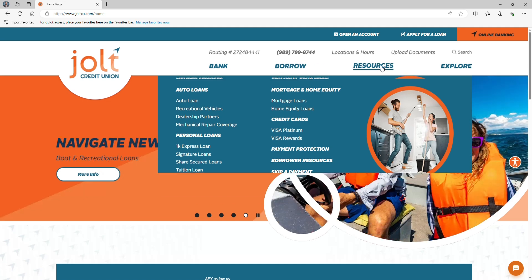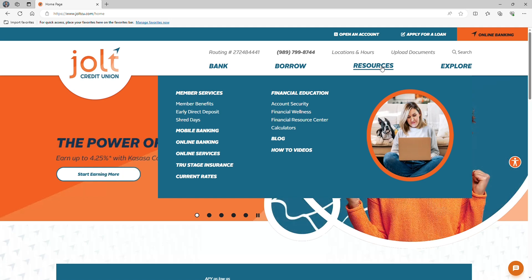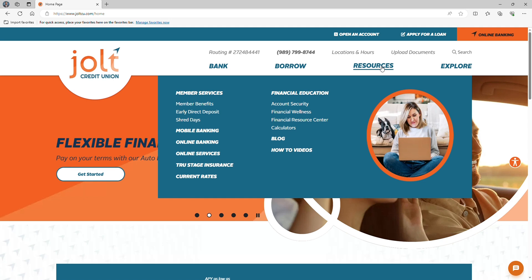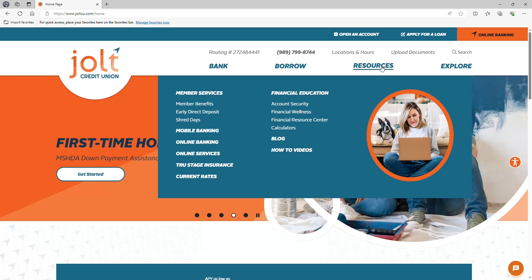Next up, we have Resources. Here, it's the go-to spot to help maximize everything that's available to you as a Jolt Credit Union member. Find out information on early direct deposit, how to best use mobile and online banking, financial wellness resources, and a variety of calculators to help you make those big decisions.